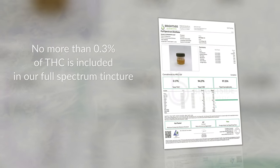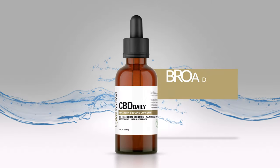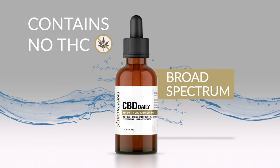As required by law, no more than 0.3% of THC is included in our full spectrum tincture. Our broad spectrum tinctures offer the same water dissolvable complex with absolutely no THC.